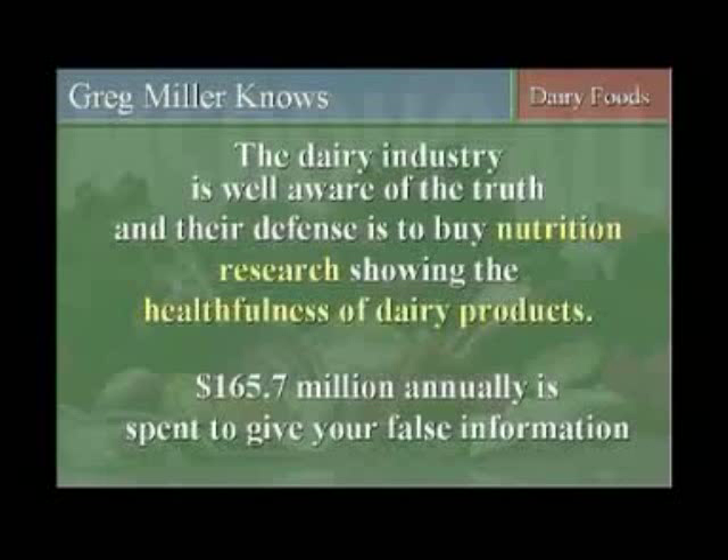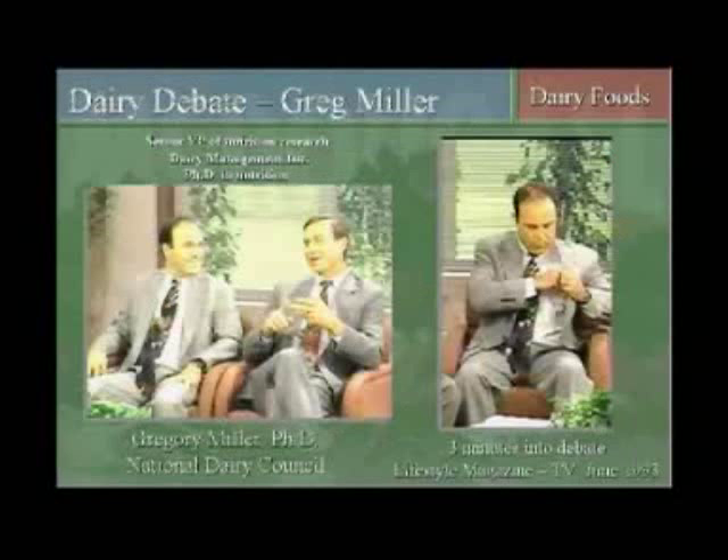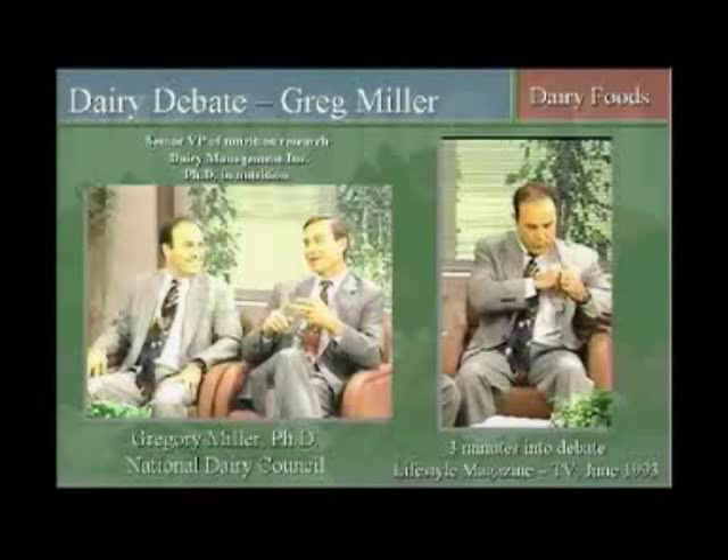The dairy industry is well aware of these problems. I've been discussing these problems with them for decades, and their only rebuttal is money — $166 million a year. That could buy a lot of research, a lot of scientists, a lot of advertisement, and a lot of misinformation. I introduced you to Dr. Greg Miller in the last lecture. He's the Senior Vice President of Nutrition Research for the Dairy Association. He's involved in the Dairy Management Incorporation Movement, the organization managing Dairy Checkoff 2003, which is out there to promote dairy products by designing and carrying out scientific research to prove the healthfulness of dairy products, and also to promote dairy to children so they become lifelong consumers.